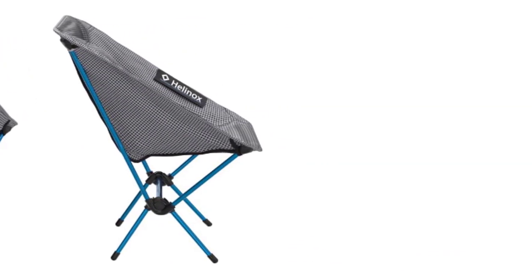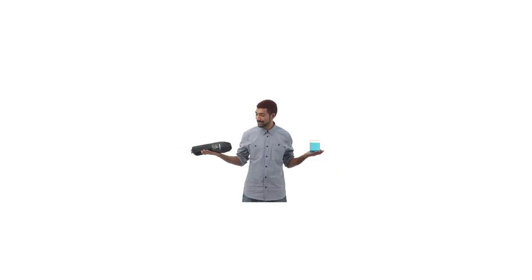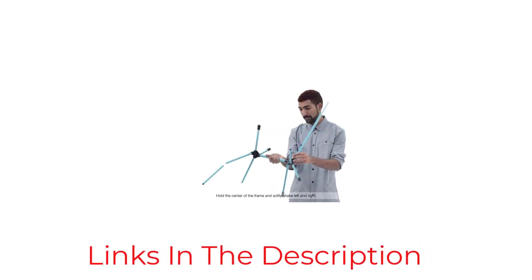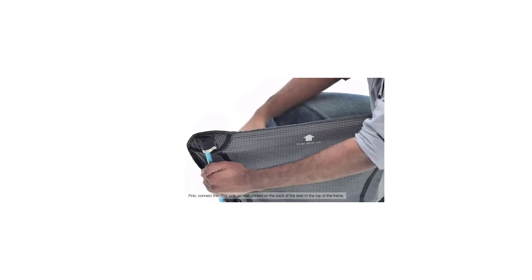Its aluminum alloy frame is as light as it is strong and durable. The seat is made of ripstop polyester that won't be damaged even by extreme weather conditions or harmful UV rays while out in the sun. It's also removable so you can easily wash it using your machine. This chair is easy to assemble with its single internal bungee cord that pulls the poles together in seconds.